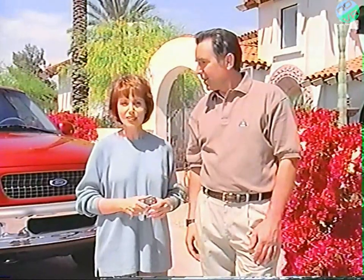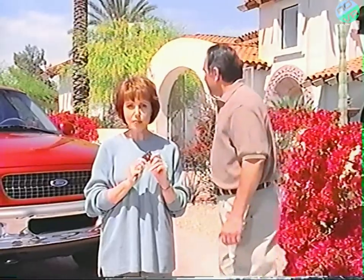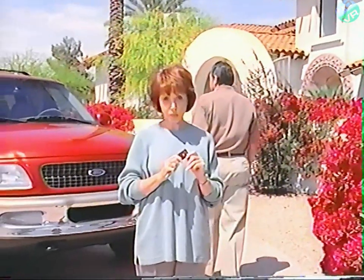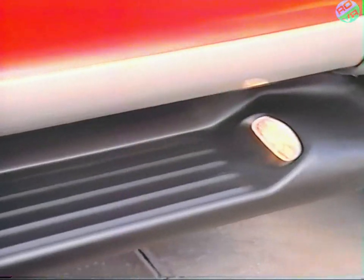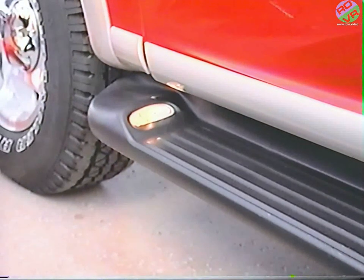Now let's take a look at some key features found on your new Expedition. One important feature is illuminated entry. Whenever someone uses the remote transmitter to unlock the doors or sound the personal alarm, the interior lights and the lights on the optional running boards will turn on automatically, adding to your security and safety.